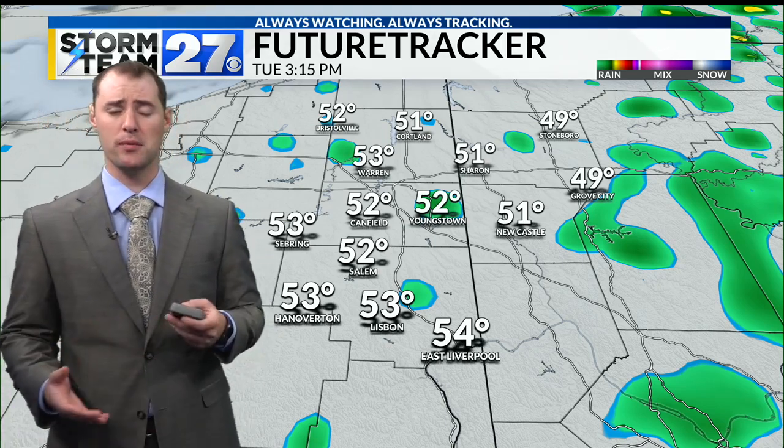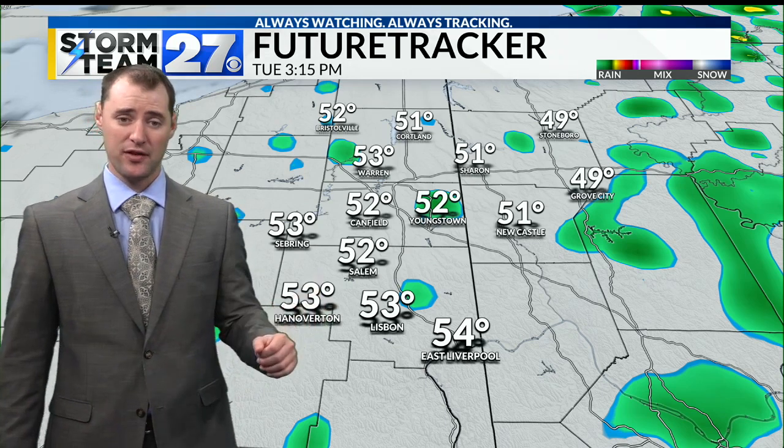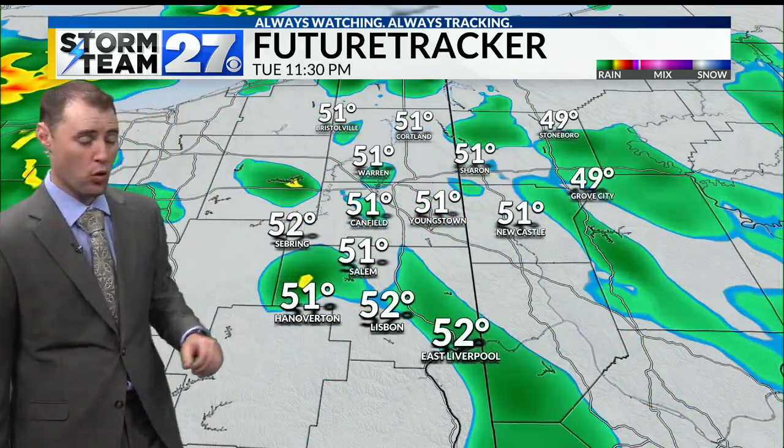Now, not every single location is going to be seeing rain at the same time, and in fact there are going to be multiple periods of time where you actually have some dry weather. Temperatures today — I think they'll be a few degrees warmer than this, in the mid-50s. It's going to be another really warm day.